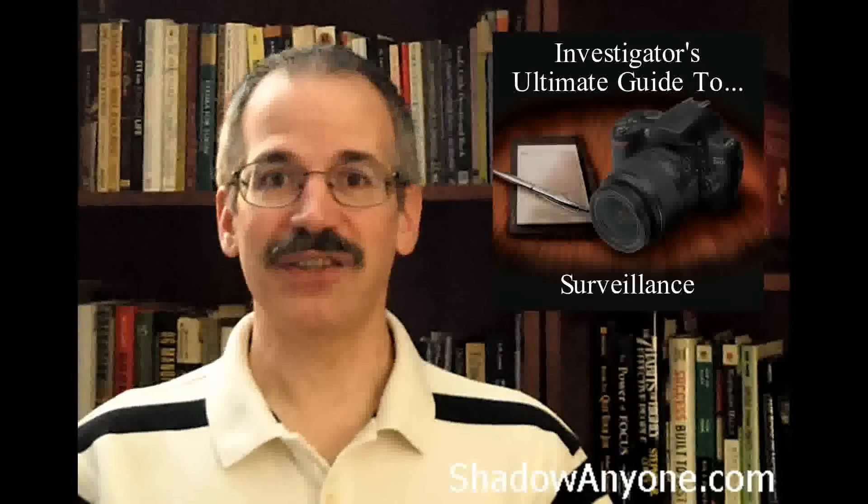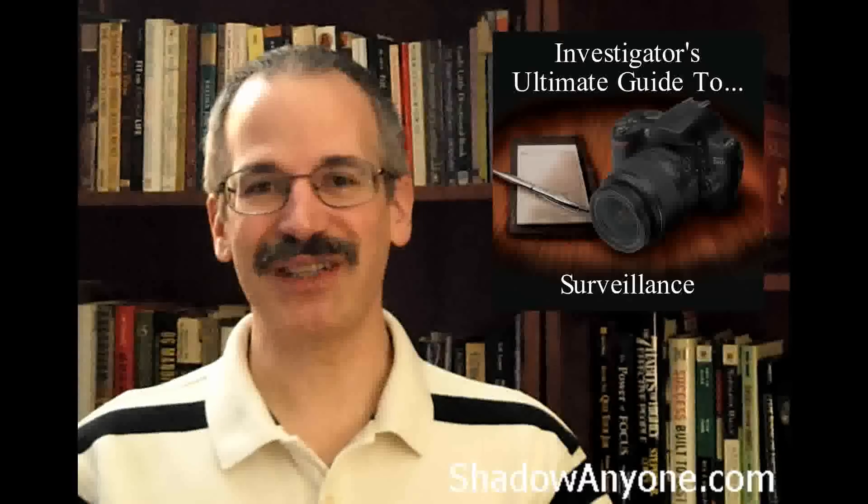And that will give you a clue as to whether or not they actually speak English, in this case, for this example. This is Larry Kay, ShadowAnyone.com. Remember, do the right thing, even if it's the hard thing.